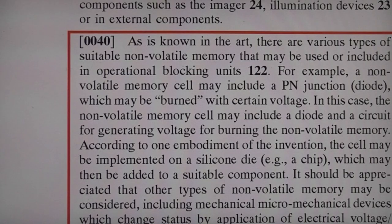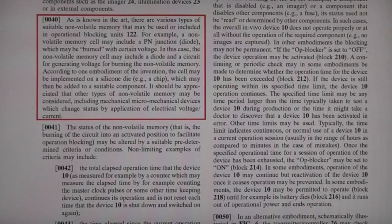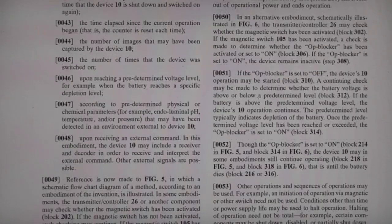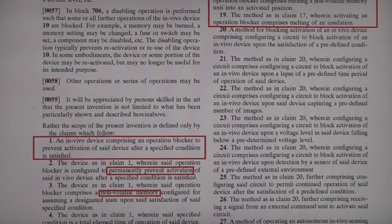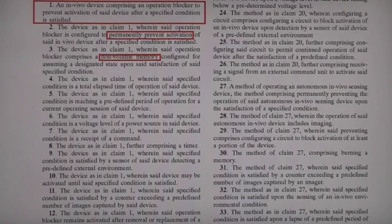There's another bit about various types of non-volatile memory - a diode junction that may be burnt - and they even talk about other types of non-volatile including micro-mechanical devices which change status. That seems a little bit extreme, but if you're trying to work around this patent, that might be one way you'd consider doing it if they hadn't mentioned it specifically in the patent. Looking at the actual patent claims, this is all pretty much about the method of disabling the non-volatile.